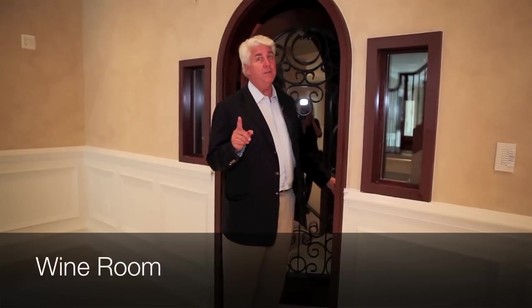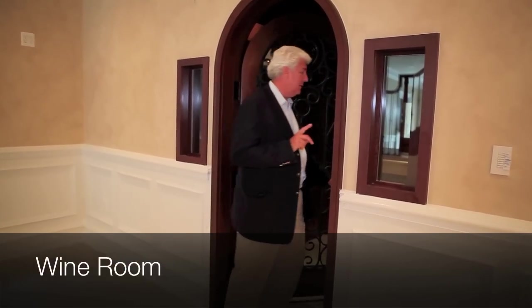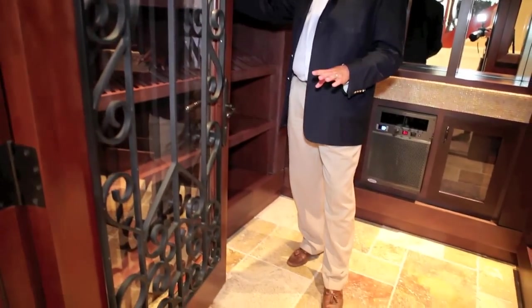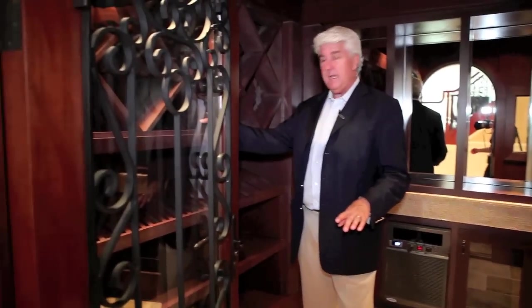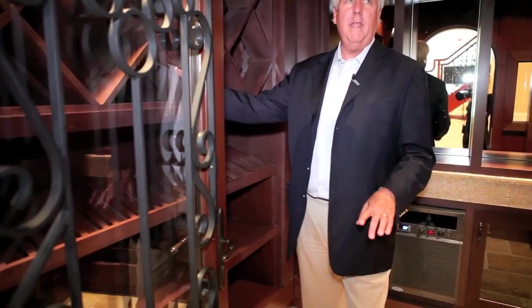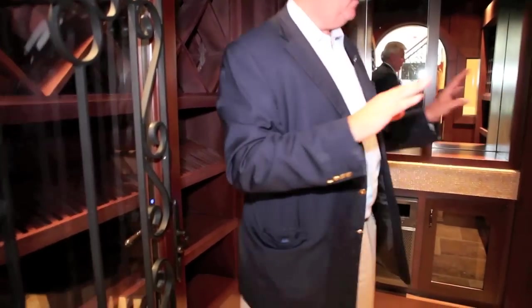Here we are in the wine cellar — standard in all M&A homes. This one is made out of mahogany. Obviously you have shelves for your wine, display wines, racks for your cases, and shelves for your cases as well. Very well done, temperature controlled, a little on the small side but that's all they wanted.